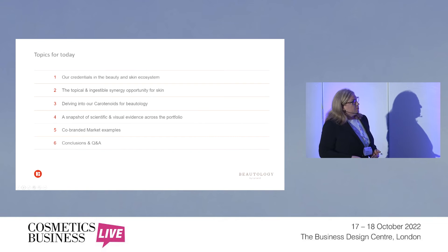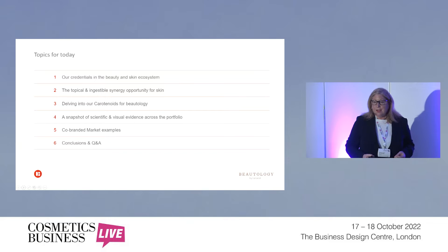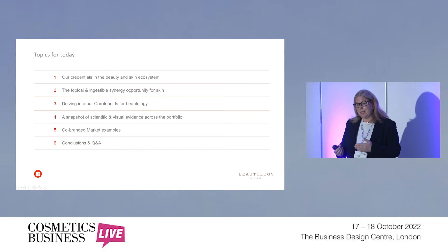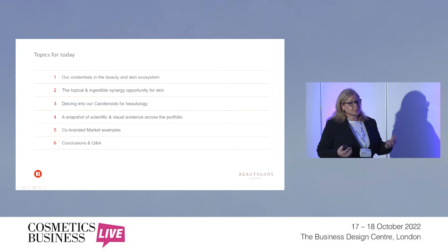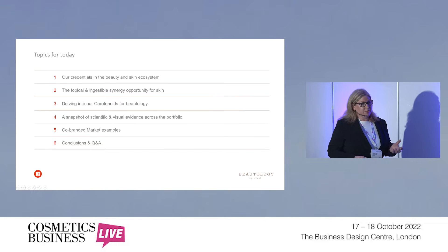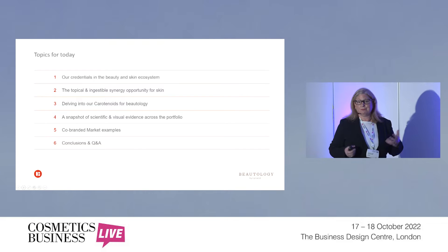Just to talk through what we'll cover today: first, our credentials in the beauty and skin ecosystem. We've been around as a company 27 years and been in the skin and beauty from within space 25 years. We'll talk about the topical and ingestible synergy opportunity, and we'll delve into carotenoids for butology. Carotenoids are colourful nutrients that come from fruit and vegetables. Today we're focusing mostly on the humble tomato, which is one of the key sources of our ingredients for butology.